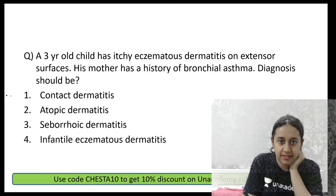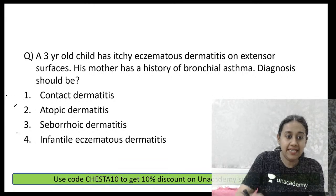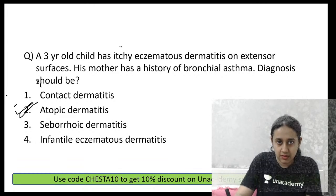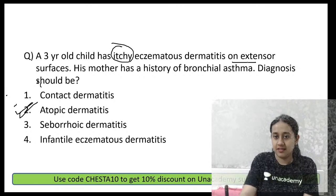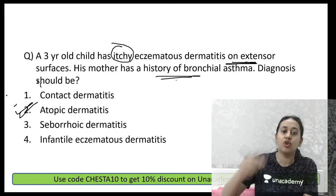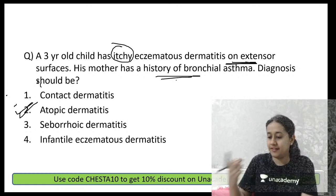A 3-year-old child with itchy eczematous lesions on the extensor surface is a case of atopic dermatitis. Remember: itching is a must, and along with that, two major criteria — distribution and a history of atopy — make the diagnosis of atopic dermatitis. This is in accordance with Hanifin, Rajka's, and Hanifin's criteria.